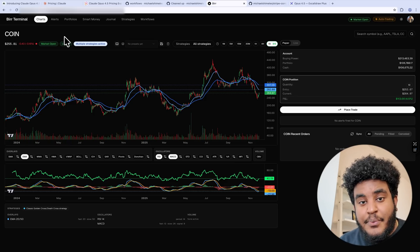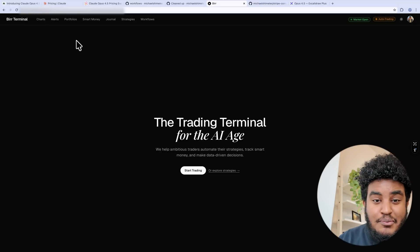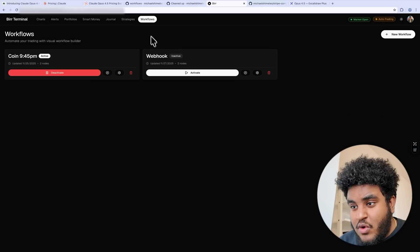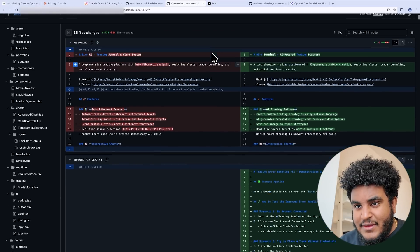Now, obviously this isn't the cheapest model, but I will say this — this is a bang for your buck, this is the best ROI. You are getting a great model at a cheaper price compared to 4.1, because 4.1 was astronomically expensive. Most of you know the project I'm working on, Bird Terminal, which is what I call the trading terminal for the AI age, or the Bloomberg for Gen Zs. And I'm just going to show you the PR — this is the one that Opus cooked.